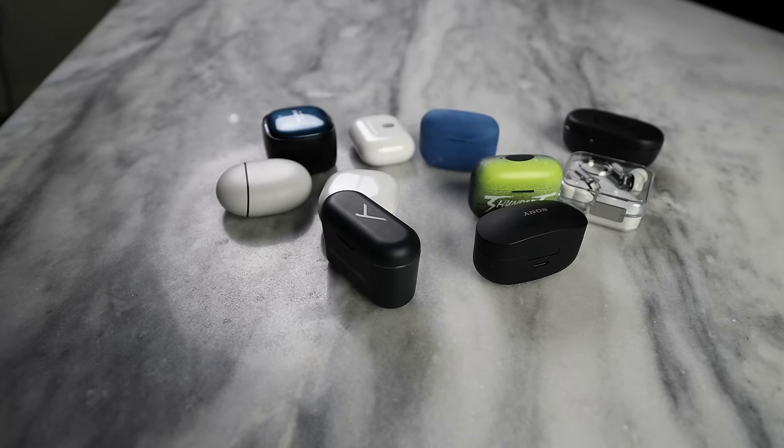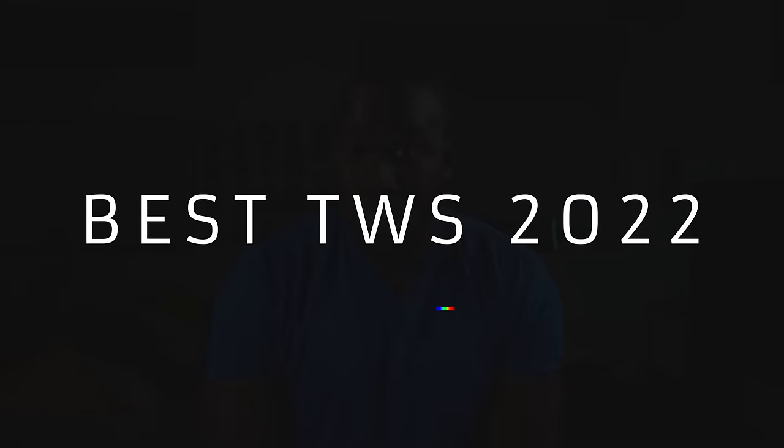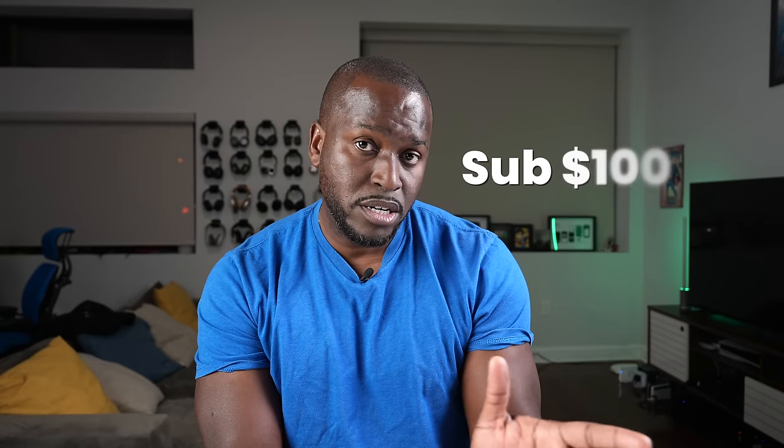Hey guys, Thunder E here, and it's that time of the year where we're looking for true wireless buds for ourselves or loved ones. We've seen a ton of true wireless buds on the channel this year, so here are my best true wireless buds for 2022. I'll start off price-wise, with things in different price ranges, starting sub $100 and moving up.